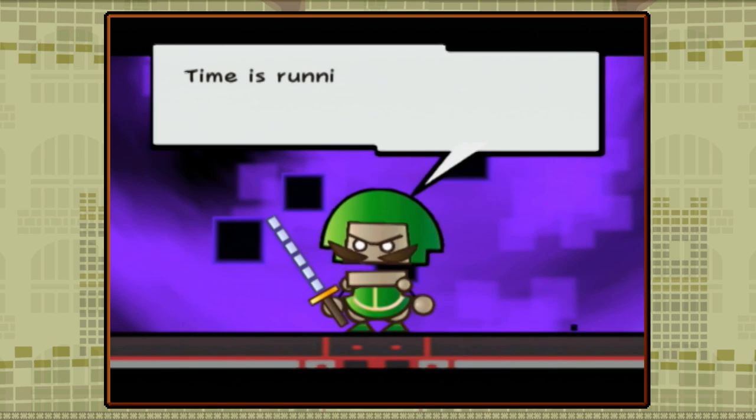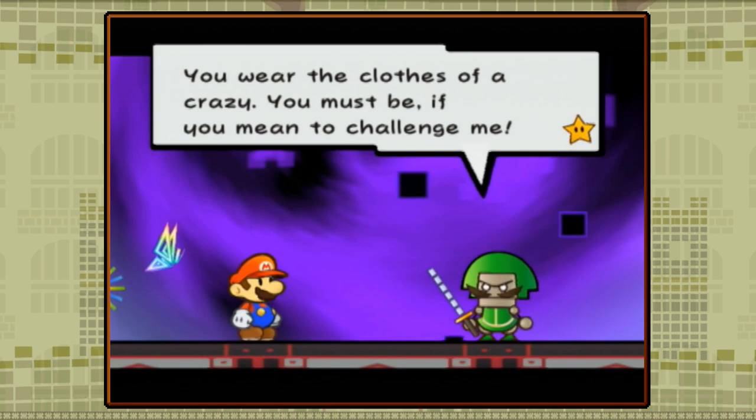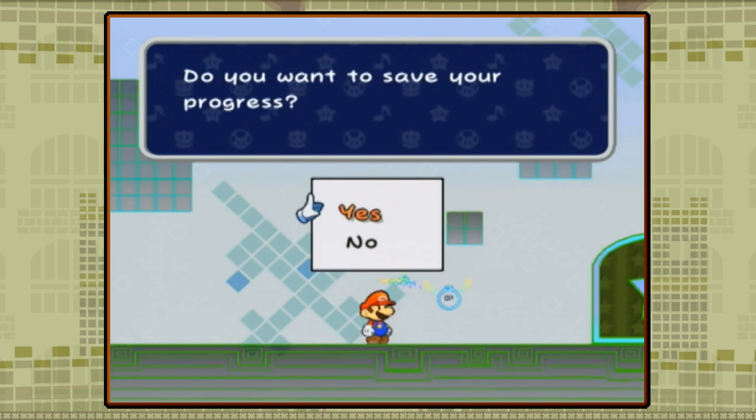Already you can see how Super Paper Mario puts more attention into its story, as the first 15 minutes are already loaded with new characters and darker overtones. We'll do a full examination of the narrative later, but for now let's talk about the changes to the gameplay. Super Paper Mario goes back to Mario's roots, going from the 3D platforming and turn-based battles of the first two games to a 2D sidescroller with some action RPG elements.